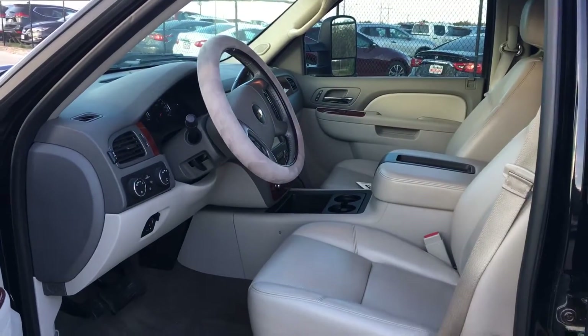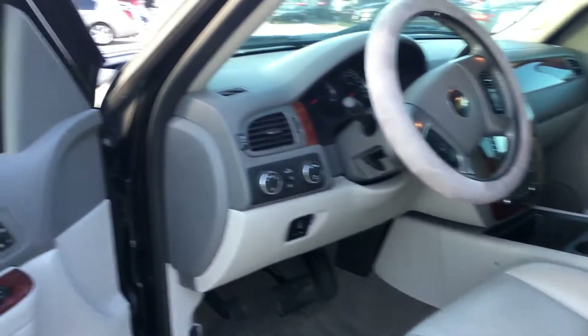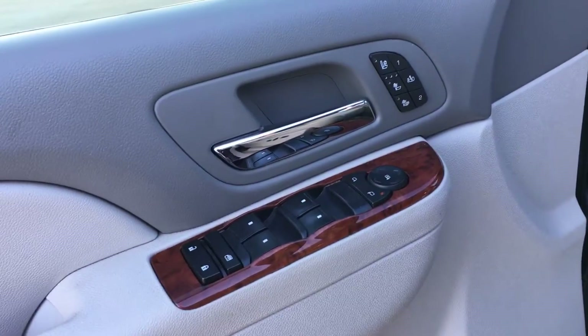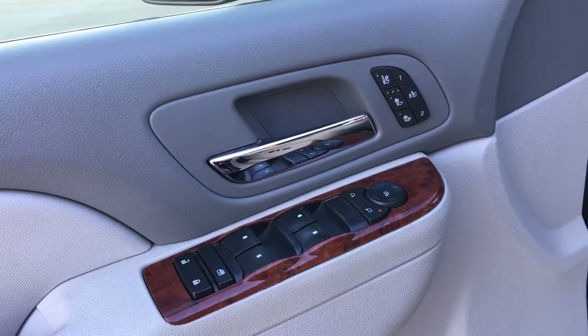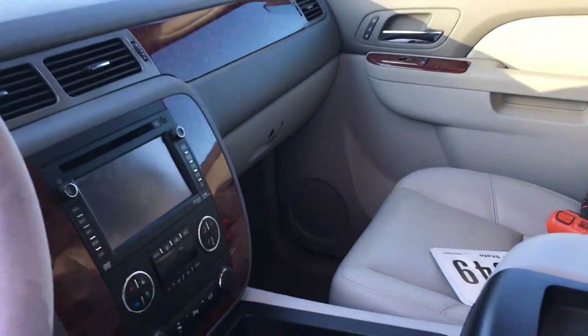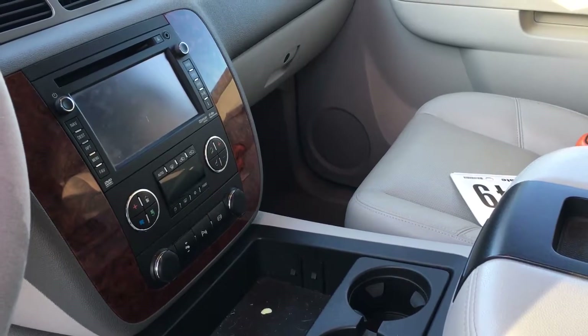This truck is very well taken care of. It has power seats, power locks, power mirrors, and memory seats. As you can see, we have AC and heated seats. It also has power folding mirrors, full navigation, and dual AC.